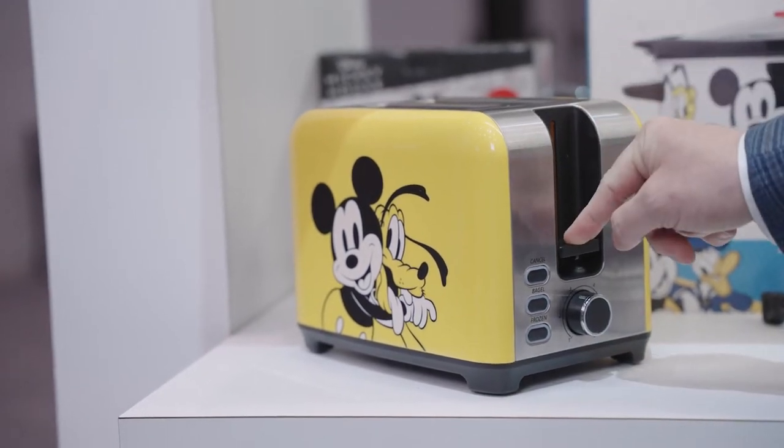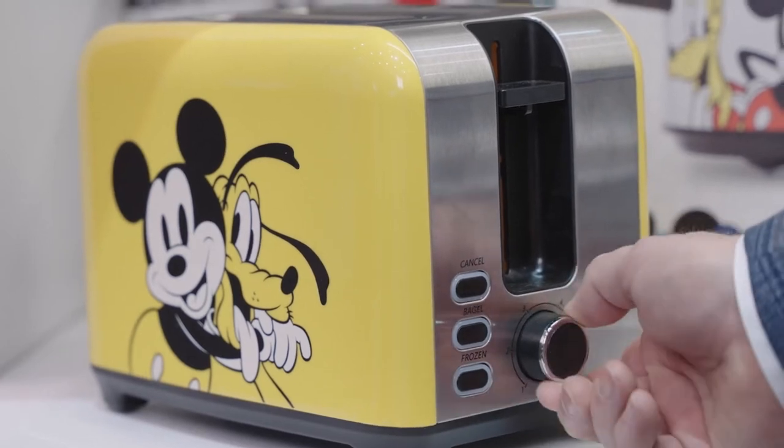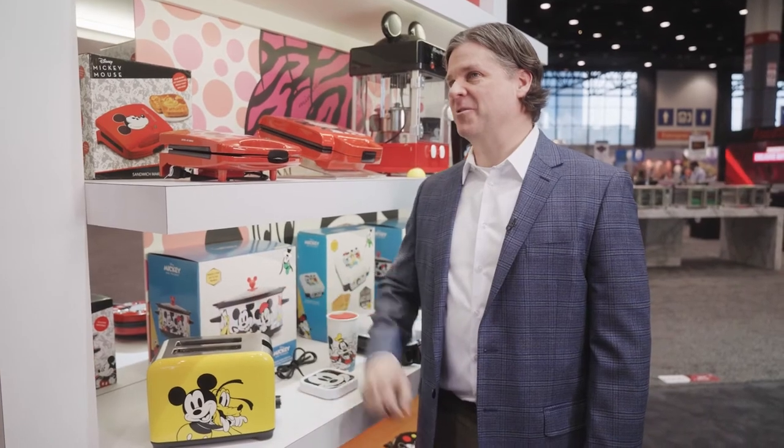It features self-centering slots, cancel, bagel, and frozen buttons, a variable browning control, and when your bread comes out it features an imprint of Mickey and Pluto.